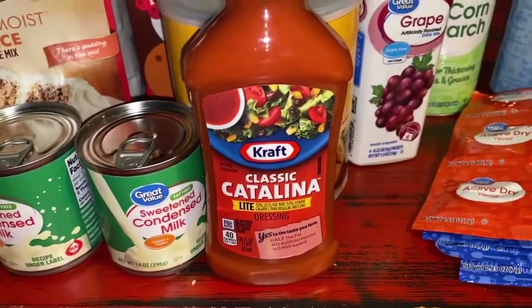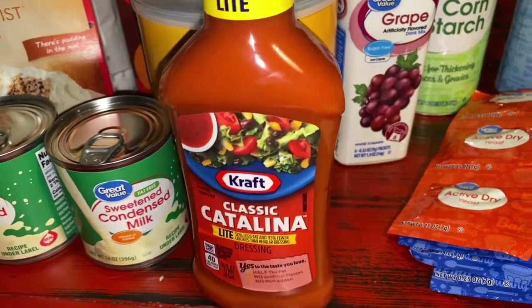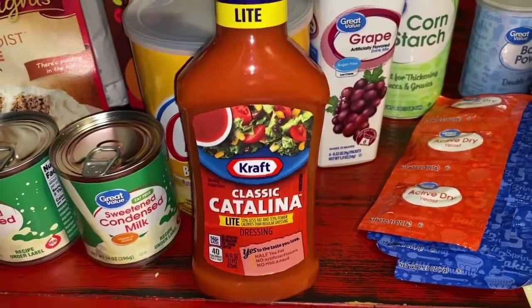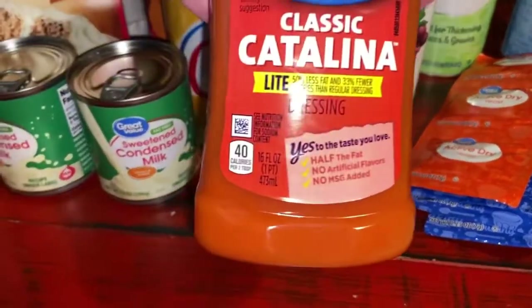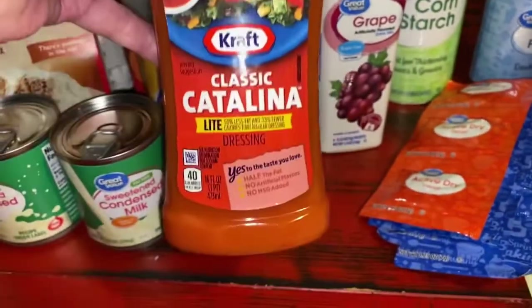I must have got Catalina Dressing for a reason, because it's not something I use on a salad. So I'll have to see exactly why I got that one — told you my memory's not good. Catalina Dressing, 16 ounces, but it does look good.